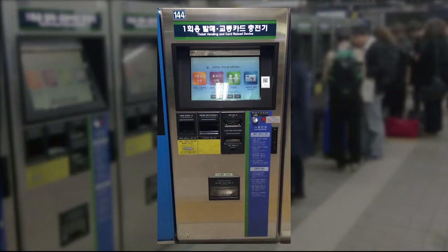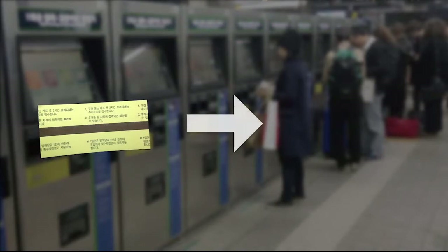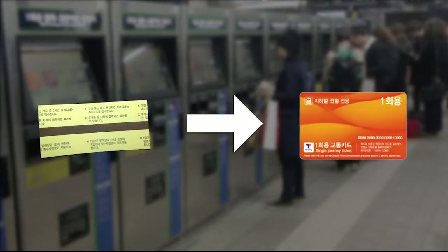Since 2009, Seoul Subway has changed its ticket mechanism from paper ticket to an RFID card system, also with automation by developing a ticket machine. First, we will show you how it works.